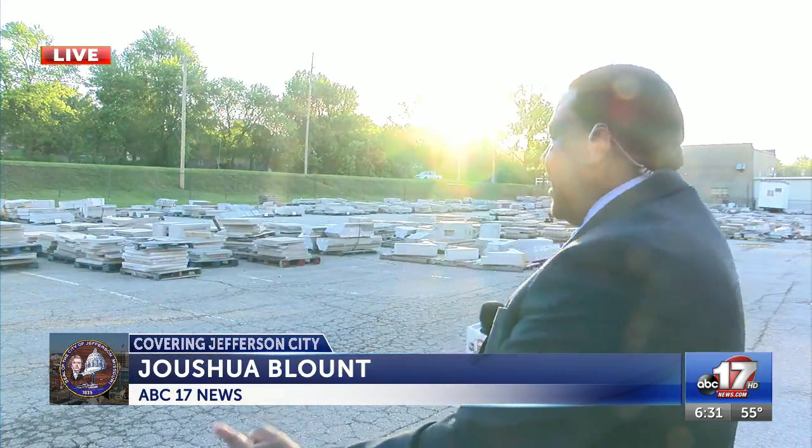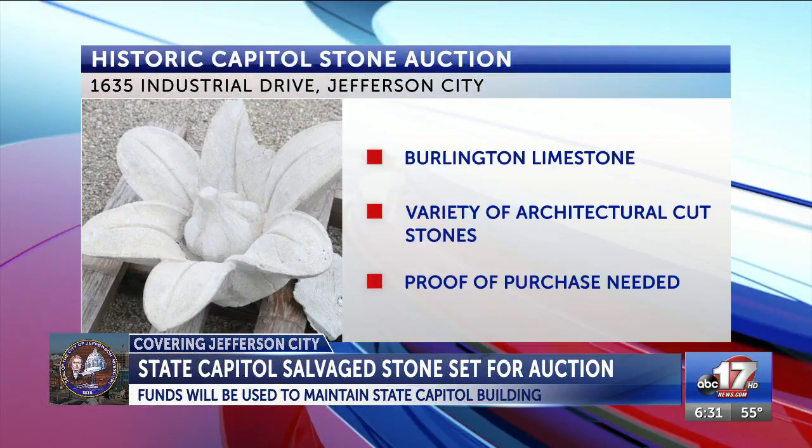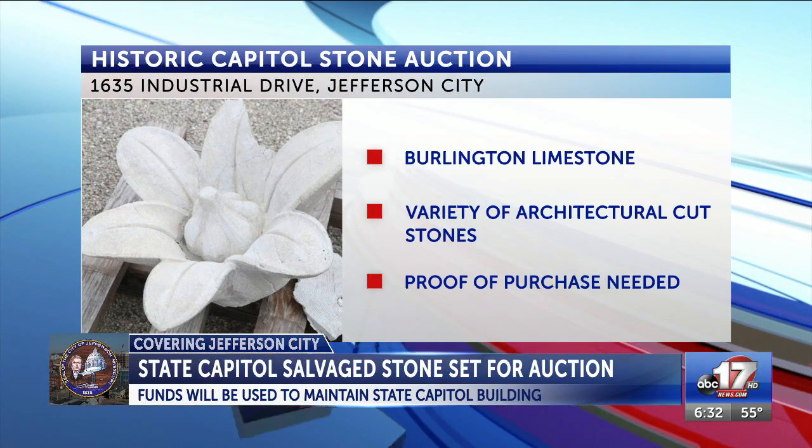Good morning. If we take a look behind me, there are many lots out here full of stone ready for people to bid on. The Missouri State Capitol Commission says the stone materials will be auctioned off to the highest bidders. They will use the funds raised from the auction to continue to preserve the State Capitol building, the art surrounding it, and the grounds.